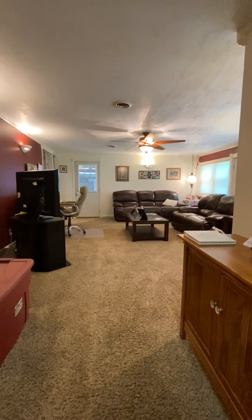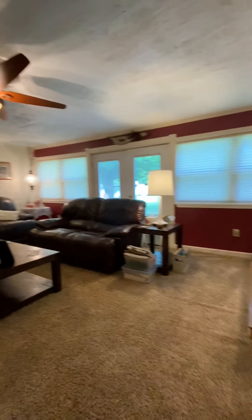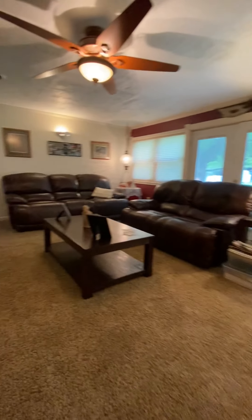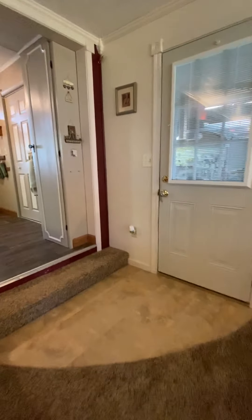Another one of those narrow closets as well. This space, if used as a desk area, would free up more space in the living room — which might be something you'd want to consider.